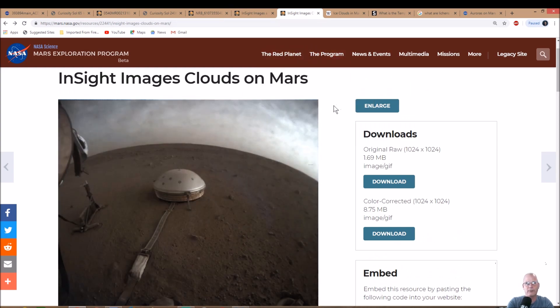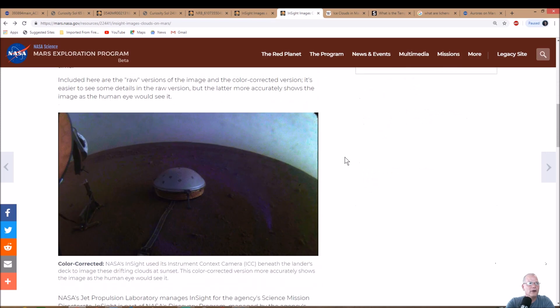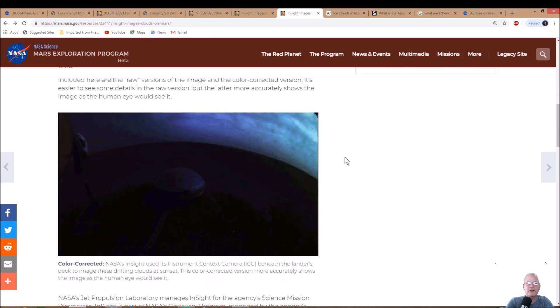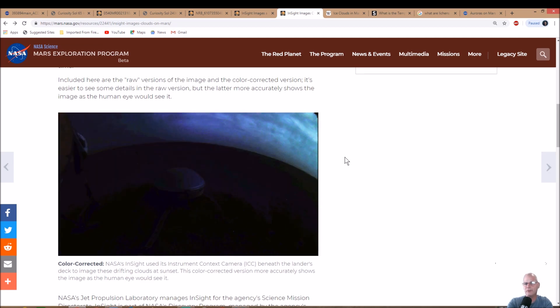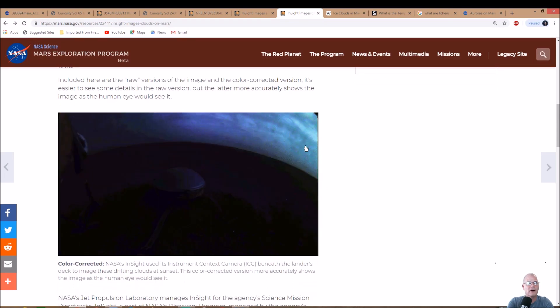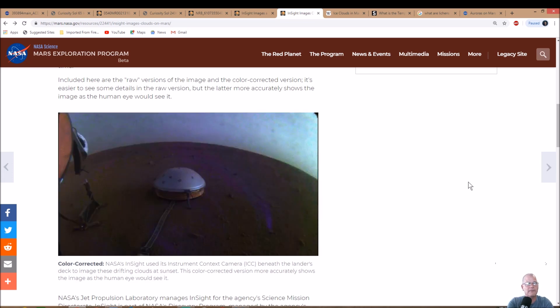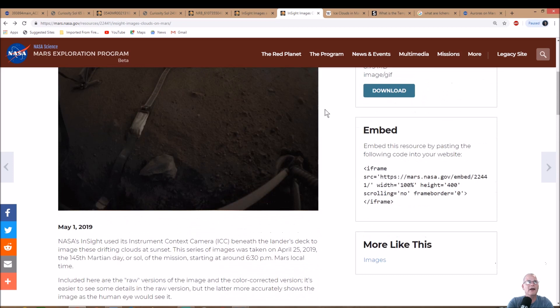Now it's showing InSight images of clouds on Mars. You can see what looks like clouds — they sped up the film, giving it rapid cloud movement. Same thing applies here: color-corrected. NASA's InSight used its Instrument Context Camera, or ICC, beneath the lander's deck to image drifting clouds at sunset. This color-corrected version more accurately shows the image as the human eye would see it. You can see these wispy clouds, and as it gets darker there's more of a cloud blanket.